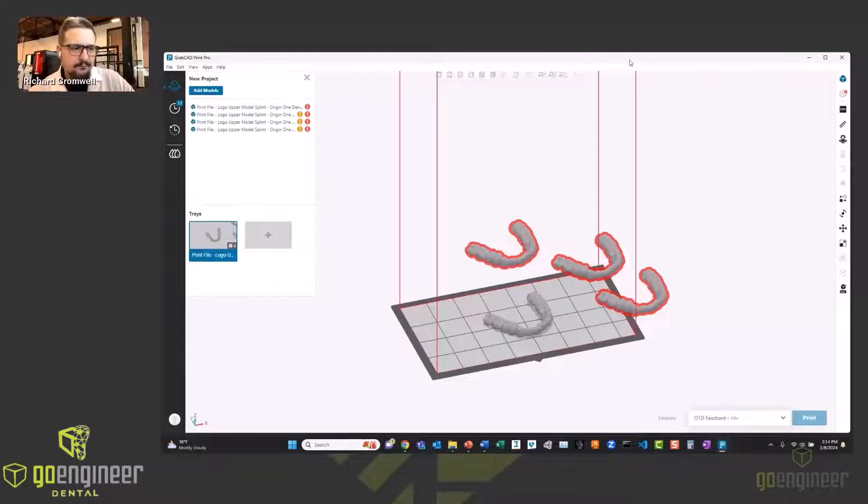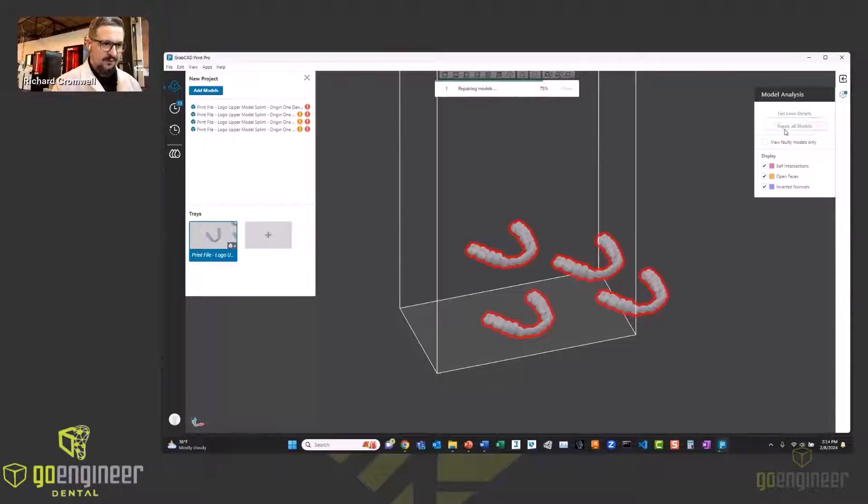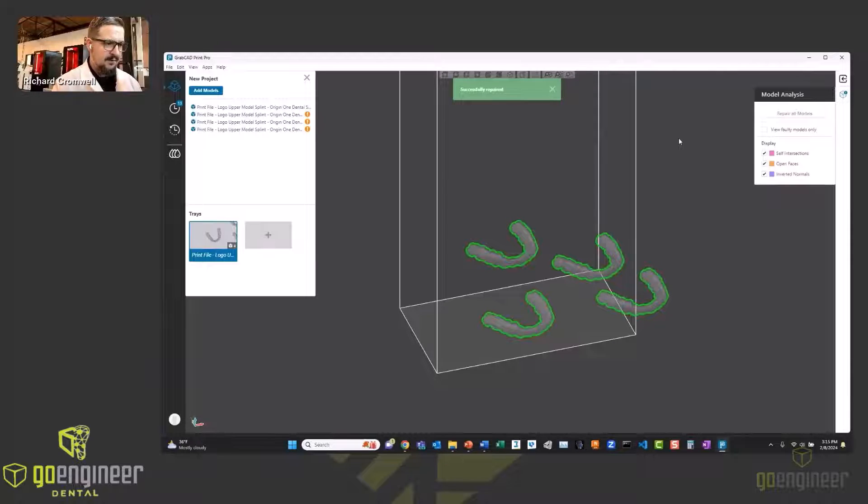Let's do a quick demo. Here we have GrabCAD Print. As you can see, I have four bite splints up there. Interestingly, they've been imported with errors — this is frequently the case where you'll get a mesh model with inverted normals and intersecting surfaces and things like that. But GrabCAD Print, as their proprietary software for build preparation across all of their different machines, has an incredibly robust algorithm for repairing files with errors. We'll just run this real quick. No need to export the files to a different piece of software for repair — that's it, you're done.